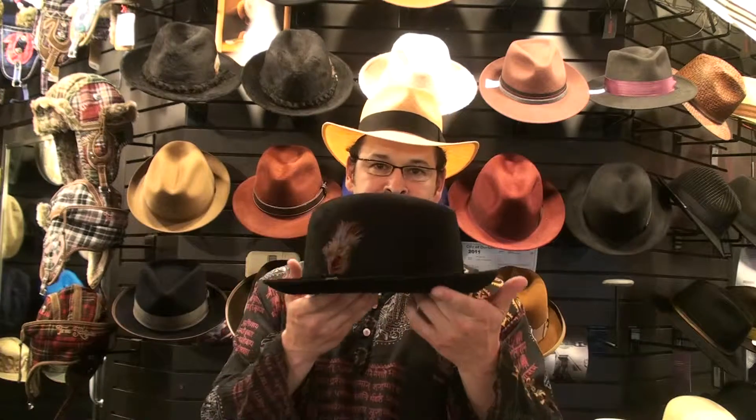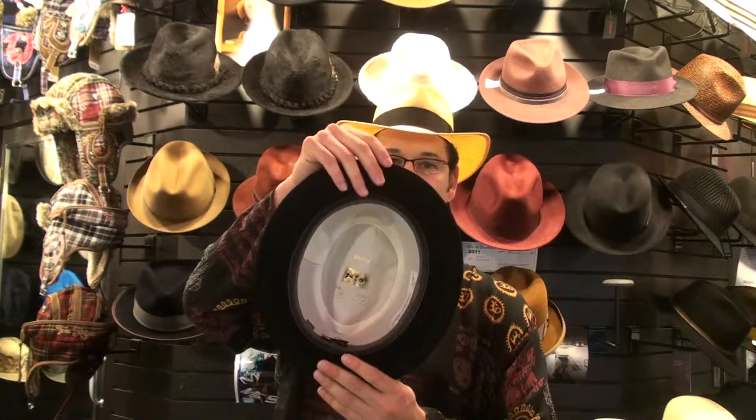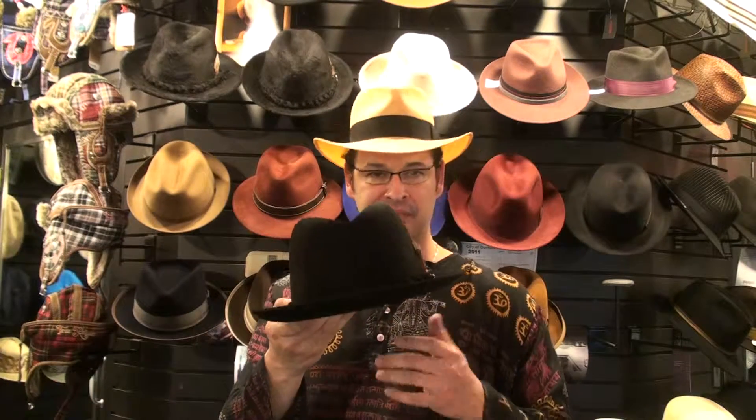Continuing with Dobbs this year, we ordered the Fenton — brand new this year. Gorgeous center-dent fedora with a beautiful matching hat band. It's braided, also made out of felt, golden coach. In black we have sizes from 7 to 7 and 3 quarters.